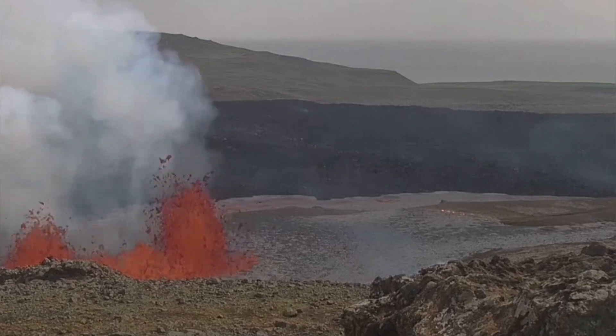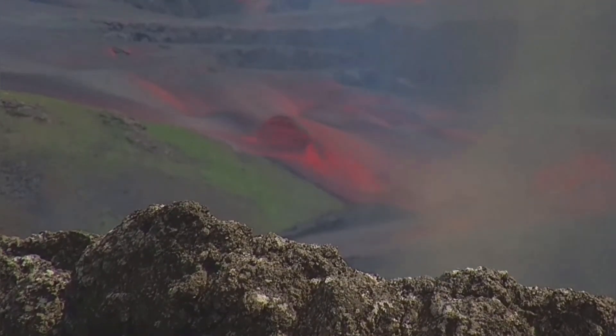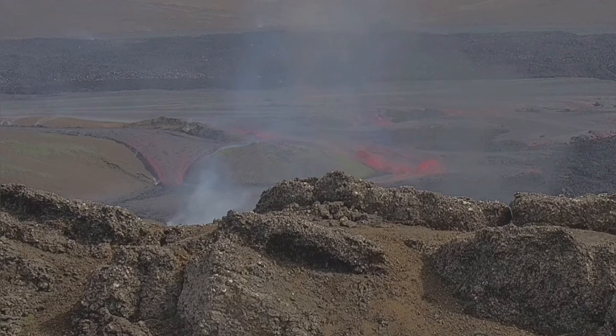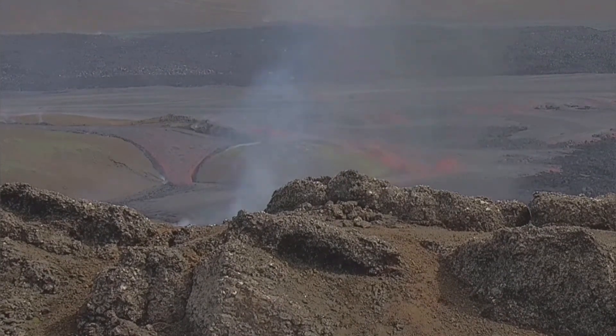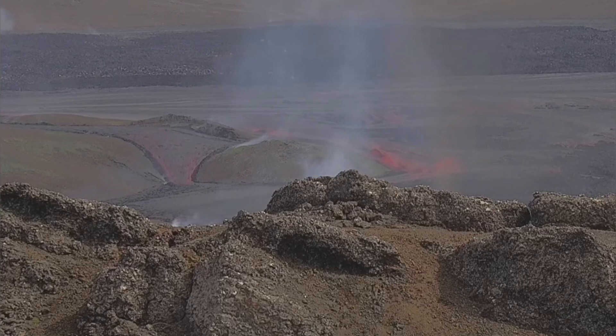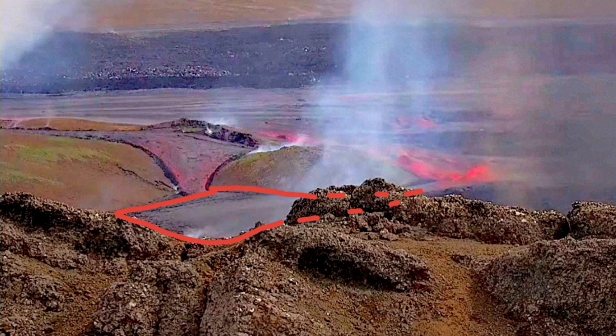Many topographic lows get filled up quickly with lava, forming pools of hot lava like the one you can see to the left. You can see the flow of the lava and how it accumulates in that pool that is forming there.